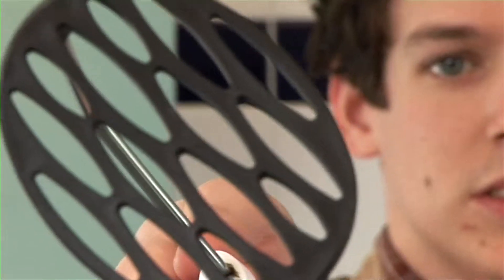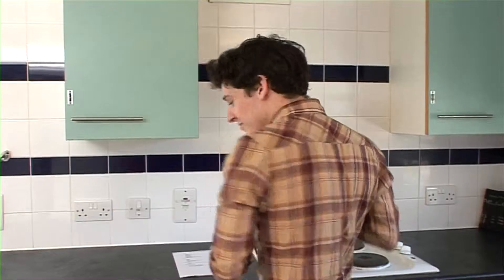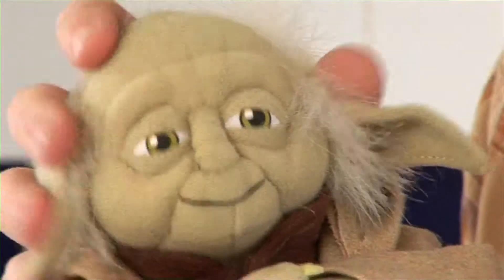Mash it up with a masher — you can mash whatever you want. And Yoda, the best companion in the kitchen you can ever have.